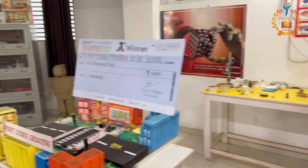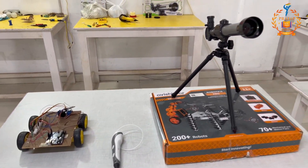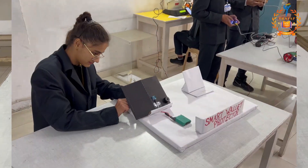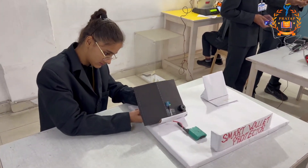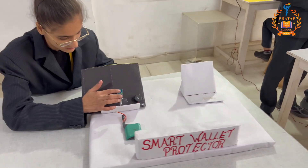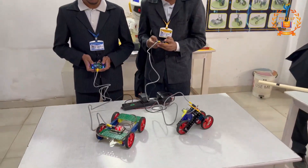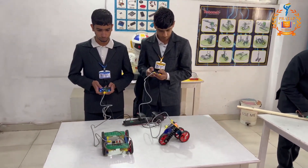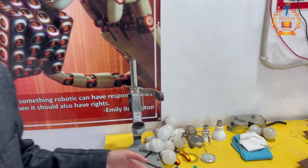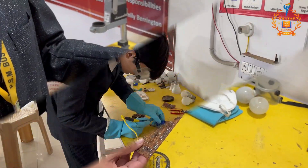And these are some other projects like telescopes, and another is the smart wallet protector, which is very beneficial for the society. And this is our soldering station, where students learn to design the circuits on PCBs and later they solder them.